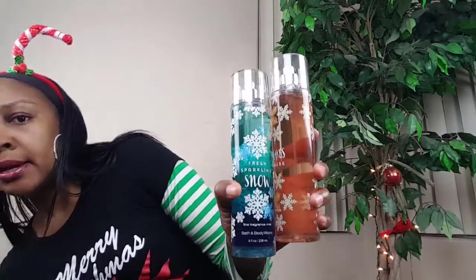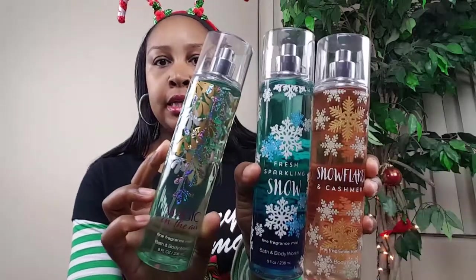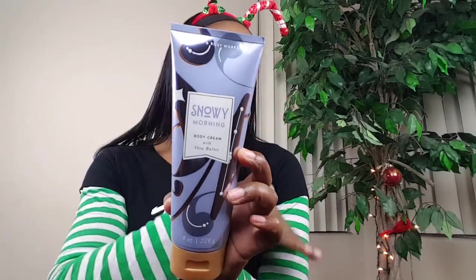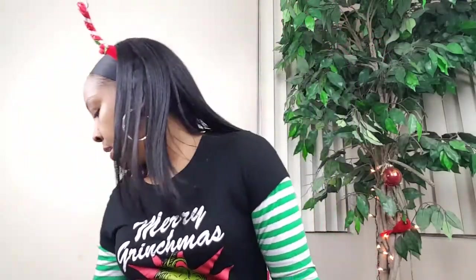Then we're going to do some body spray. She can't use a lot of lotions so she uses more of the body mist. I got some of the Snowflakes and Cashmere, Fresh Sparkling Snow, and Magic in the Air — those will go in her stocking. Also one of my faves, the Snowy Morning body cream from Bath and Body Works. Those body mists were from Bath and Body Works too, so those will go in the mini stocking.